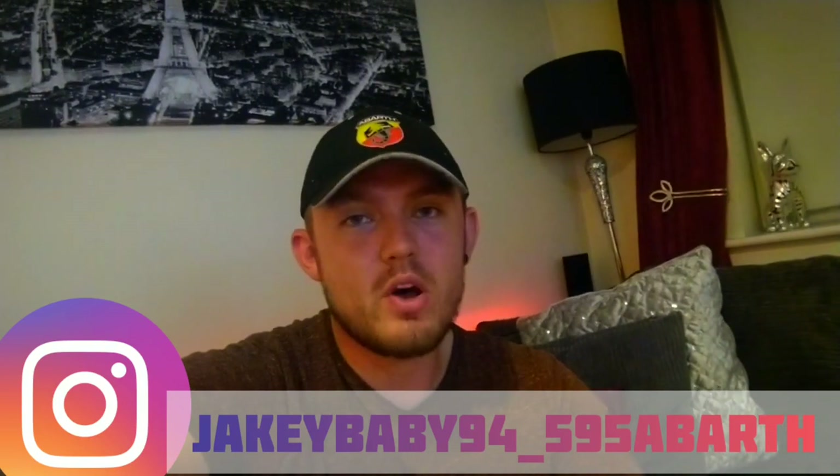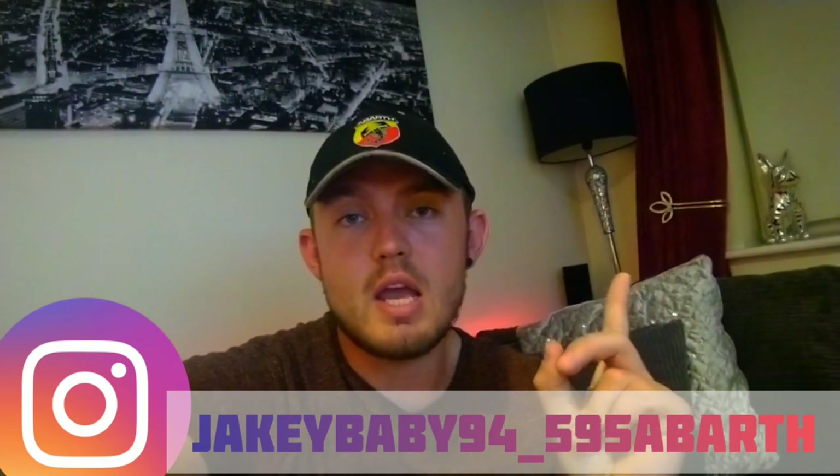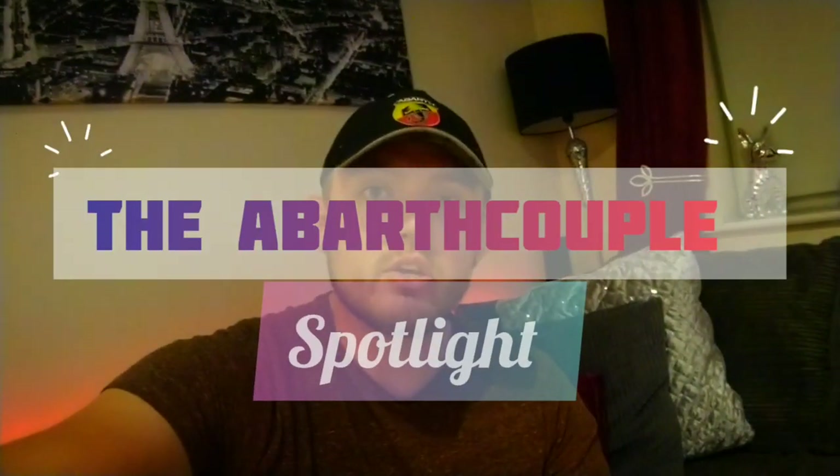Hi guys, welcome back to the channel. Today we're starting a new playlist — we're heading up to Harrogate. You would have seen on my channel the video about the road trip, but today is purely about Eduardo's car. We interviewed him a couple of weeks ago, and this video is just to highlight his car. We wanted to start something new: it's going to be the Abarth Spotlight, where we shine a light on awesome cars in the Abarth community.